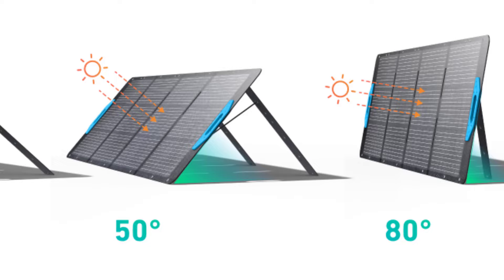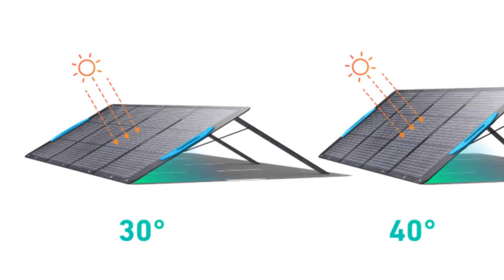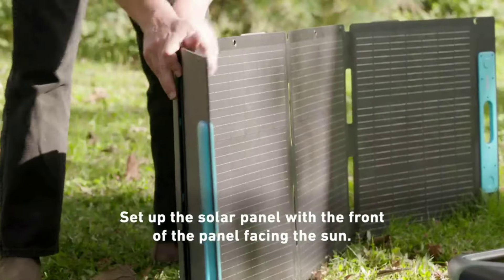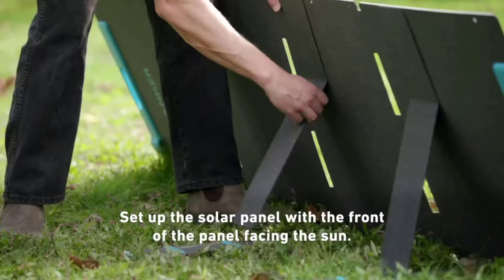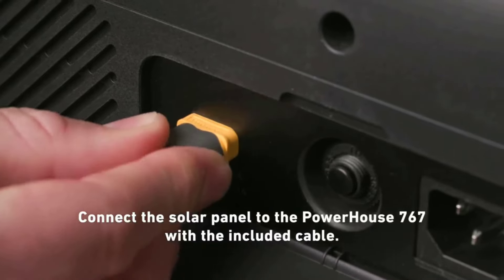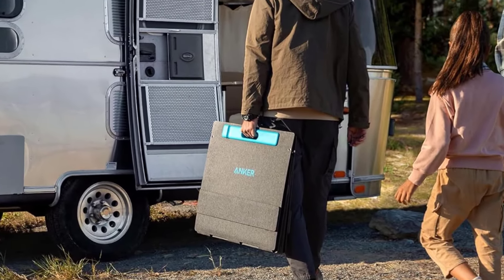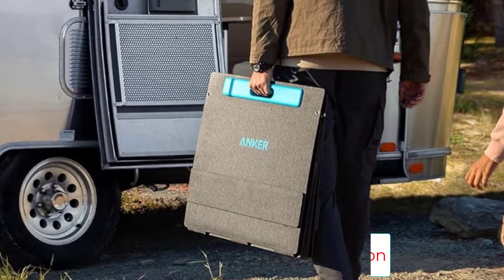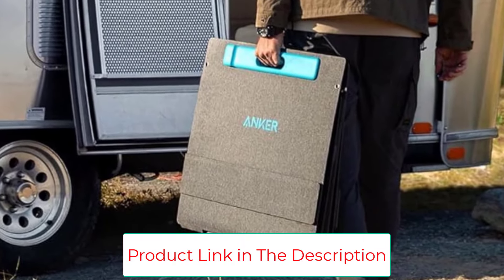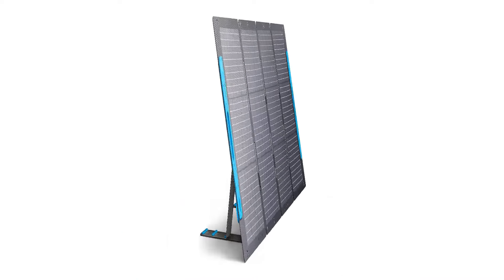The 531 panels from Anker Solix deliver outstanding value, as their 200W capacity is very good considering the price. The efficiency rate is above average, and the standing arm seats on 60-, 50-, and 40-degree angle markers not only help obtain optimal sunlight but also provide extra support in the wind. The panels are durably made and highly portable, and while they're not exactly lightweight, they're not overly cumbersome. They're a perfect option for charging up a portable power station in a van conversion or RV and fitting into any cargo space with ease.